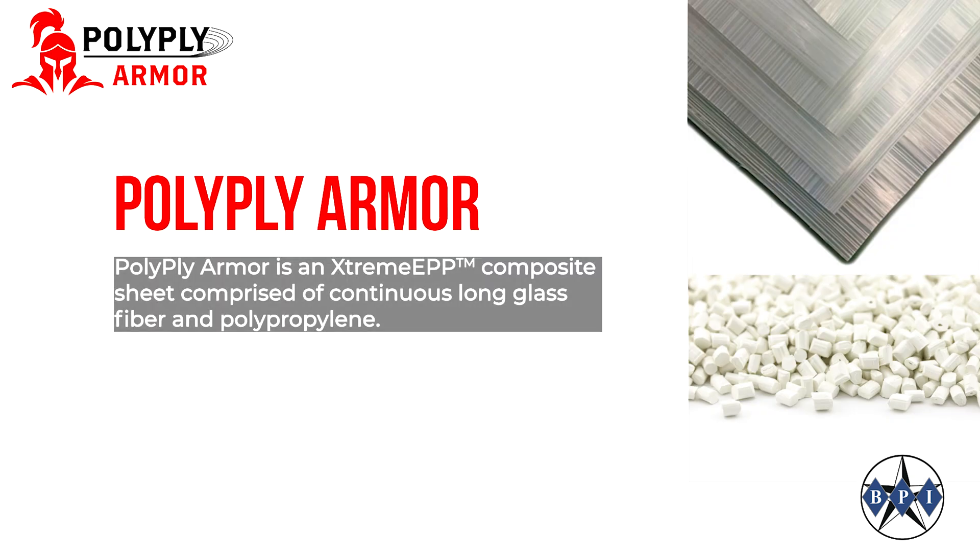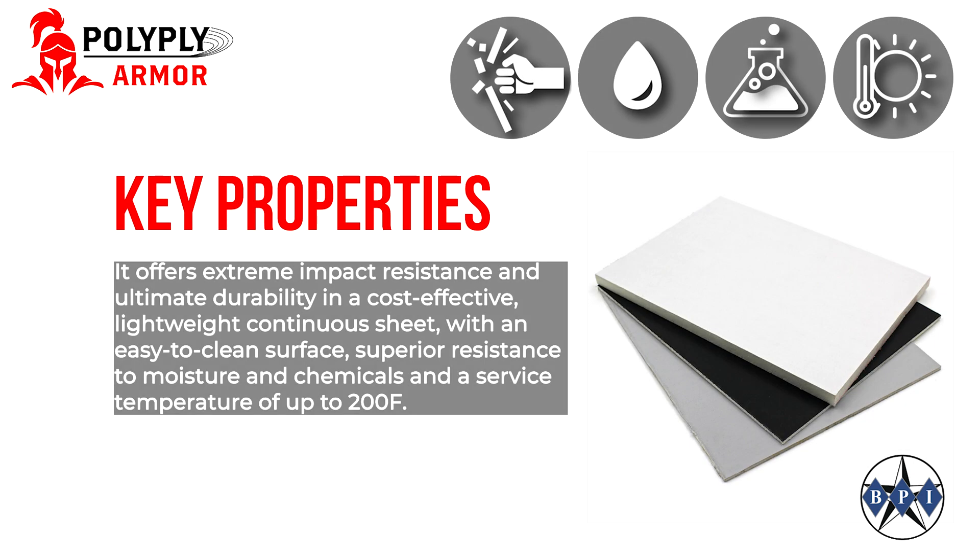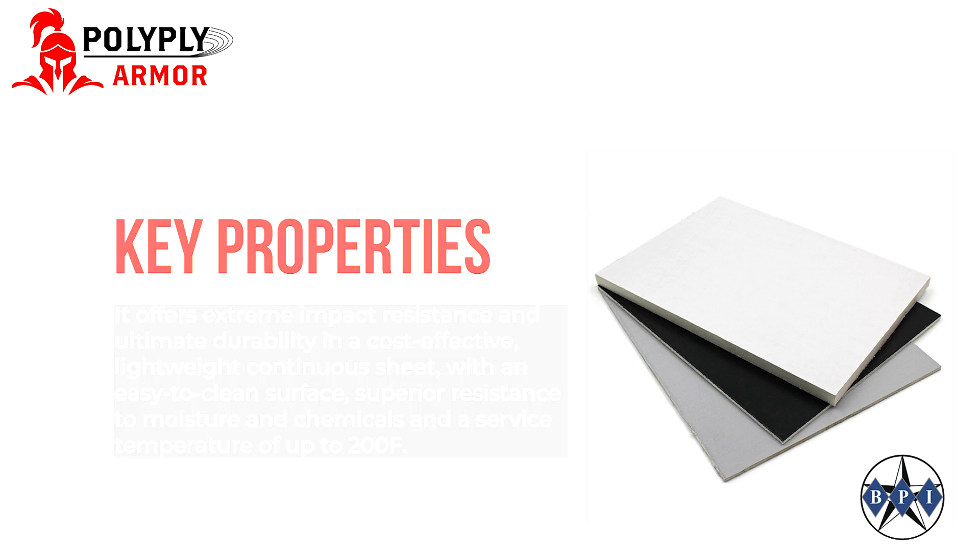PolyPlyArmor is an extreme EPP composite sheet comprised of continuous long glass fiber and polypropylene. It offers extreme impact resistance and ultimate durability in a cost-effective lightweight continuous sheet with an easy to clean surface, superior resistance to moisture and chemicals, and a service temperature of up to 200 degrees Fahrenheit.